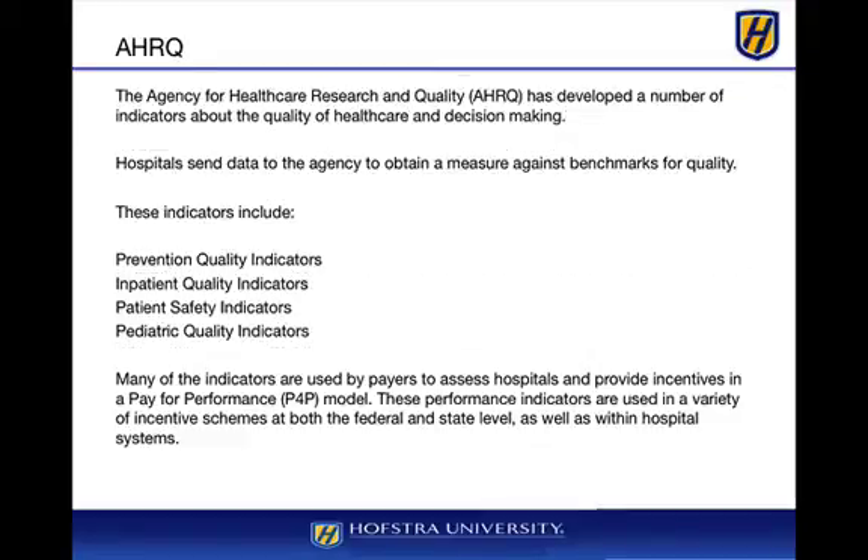The AHRQ — the Agency for Healthcare Research and Quality — is a quality organization. There is a growing shift from fee-for-service to a pay-for-performance methodology. Hospitals send data to the agency to measure against quality benchmarks. The AHRQ's indicators include prevention quality indicators, inpatient quality indicators, patient safety indicators, and pediatric quality indicators, which are used by payers, the government, and other organizations to assess hospital performance.